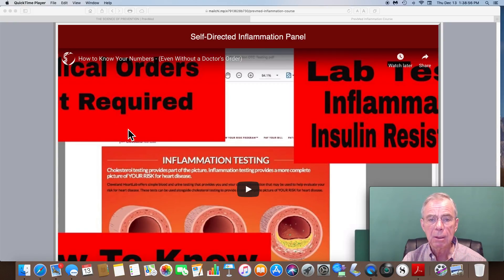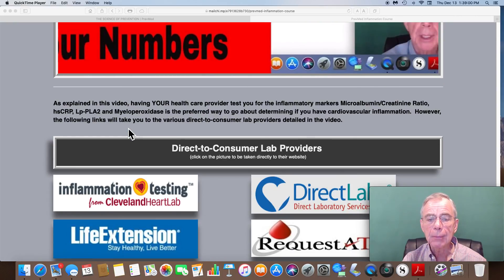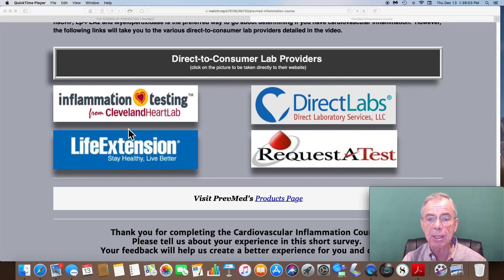There are a number of direct-to-consumer lab services available. This video will explain how to go about it. The providers mentioned in the videos include Cleveland Heart Labs, Direct Labs, Life Extension Foundation, and Request2Test.com. It's not covered by insurance — you'll need to use a credit card. Once you do, they will send you a requisition that you can take to any Quest Diagnostics or LabCorp facility, and in several days you will get your results or a notification by email to log onto their website and retrieve them.